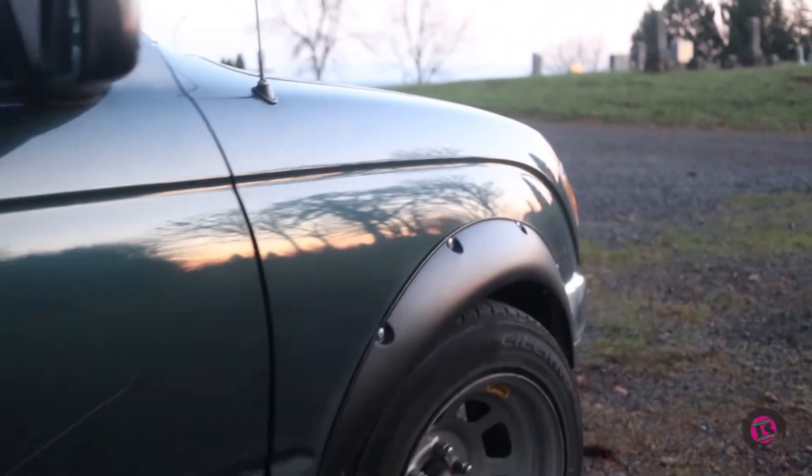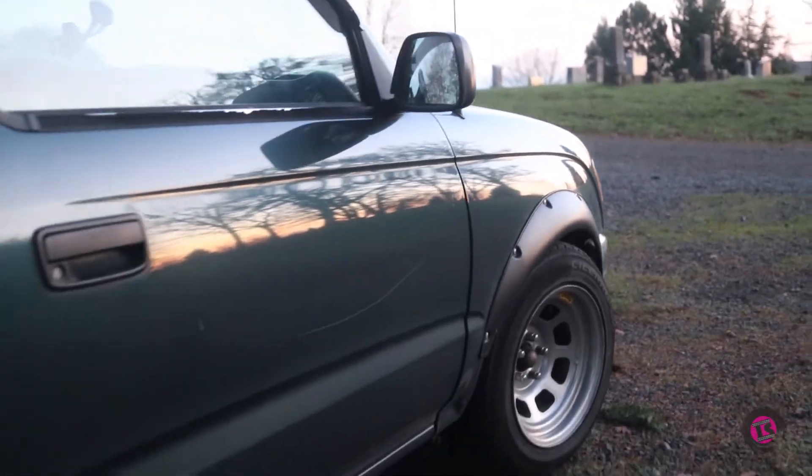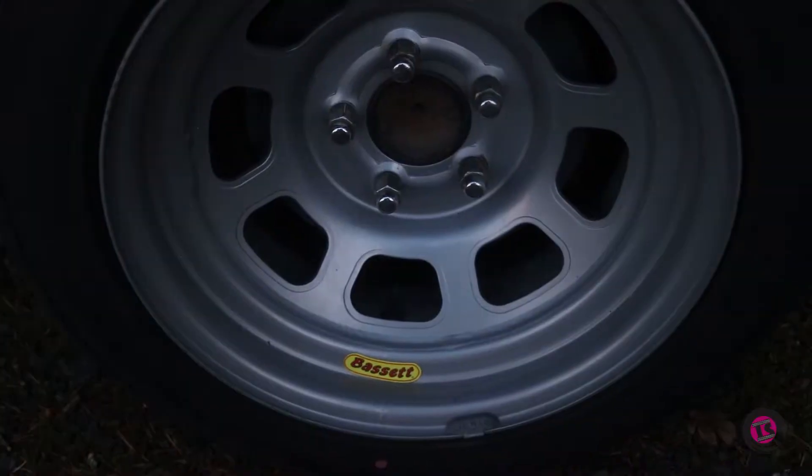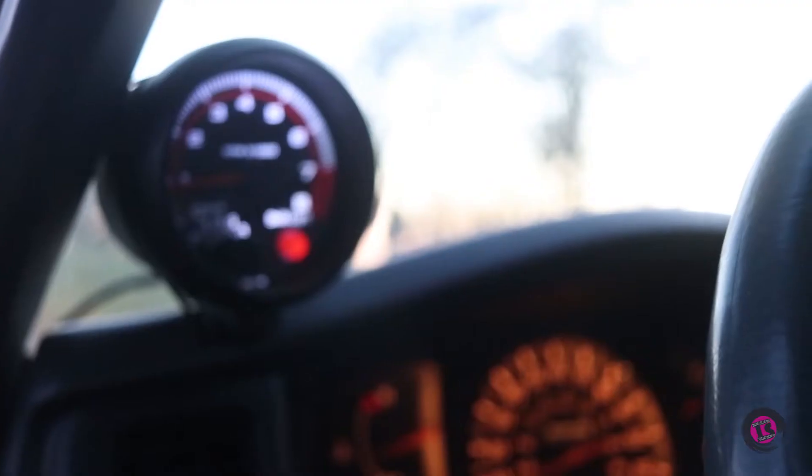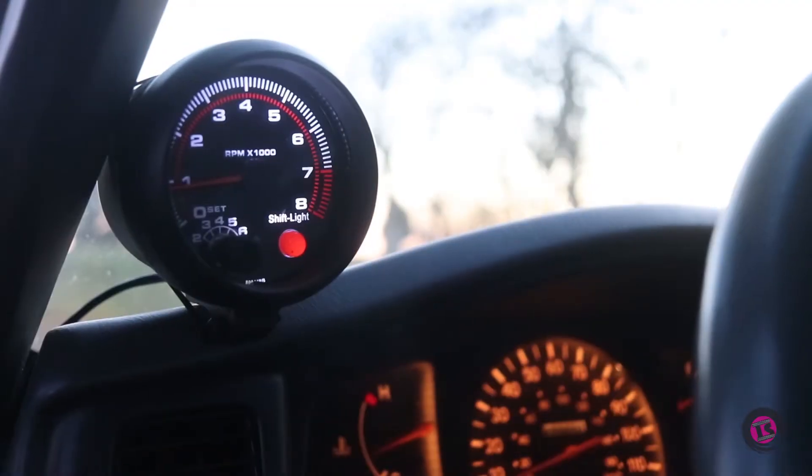What if I told you there was once a truck that was the epitome of minimalism and reliability? This first-gen Toyota Tacoma is about as base model as it gets — manual windows, manual gearbox, no cruise control, and no air conditioning. This model didn't even come with a tachometer. But Toyota's main focus wasn't flare; it was creating a robust design that would withstand the test of time.